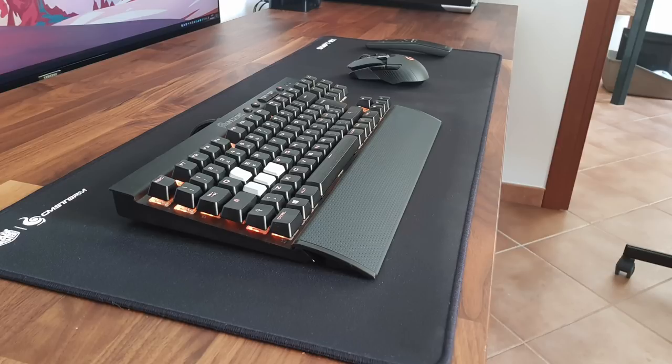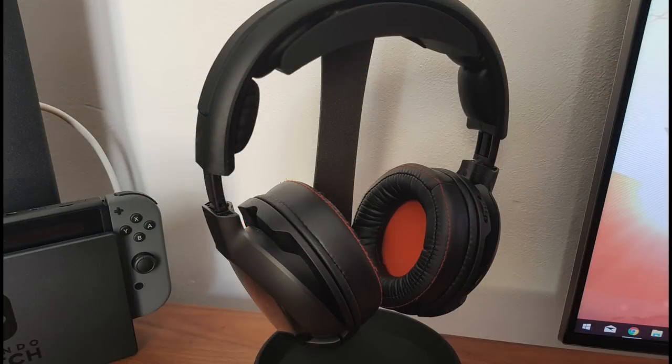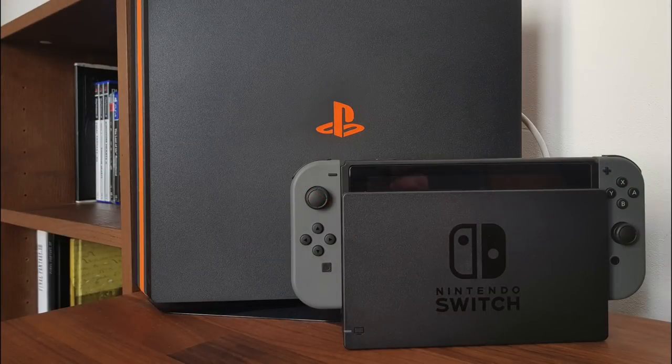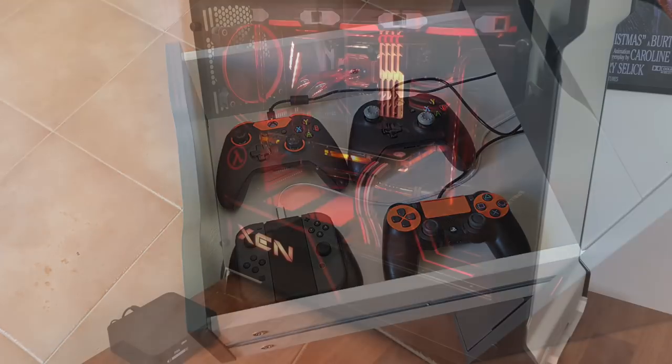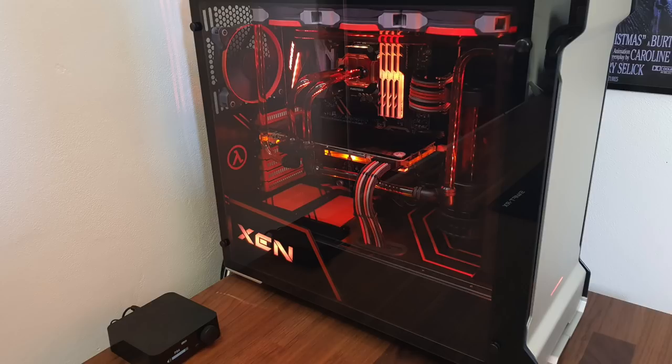Paired with the Logitech G900 Chaos Spectrum mouse, seated on a Cooler Master Swift RX Extended mousepad. Switching over to his audio gear, he's got the Steelseries Siberia 800 Wireless Headset on a nice headphone stand. Off to the side you can see the PS4 Pro and the Nintendo Switch right by his side. And neatly organized in his drawer, matching that black and orange color theme, he has controllers for the PS4, Xbox One, and his Switch.